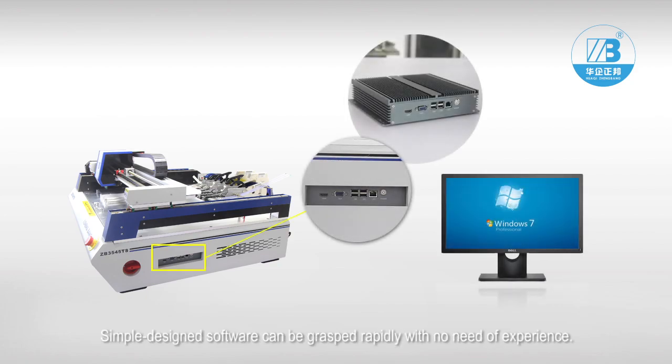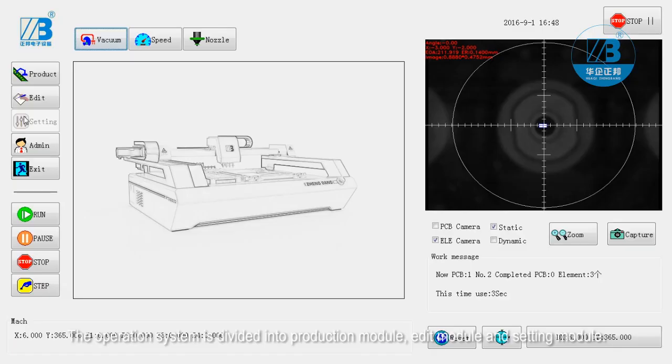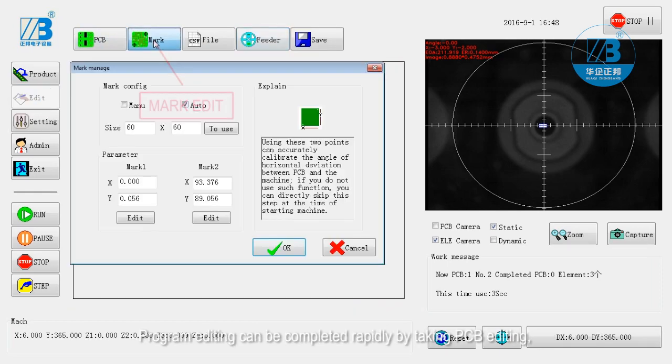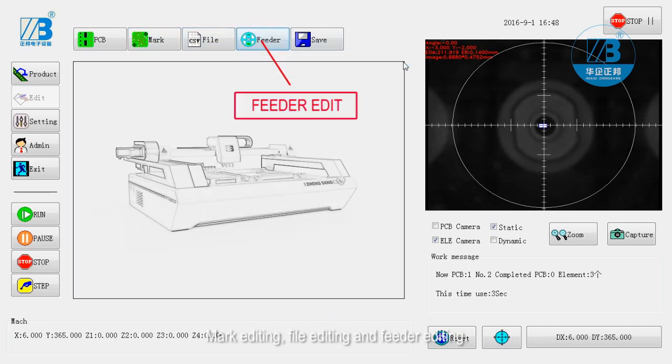Simple designed software can be grasped rapidly with no need of prior experience. The operation system is divided into production module, edit module, and setting module. Program editing can be completed rapidly by taking PCB editing, mark editing, file editing, and feeder editing.